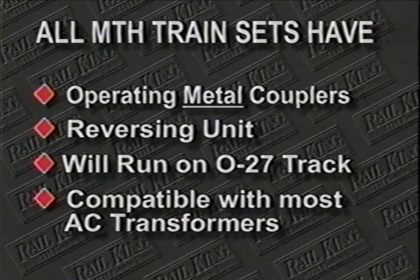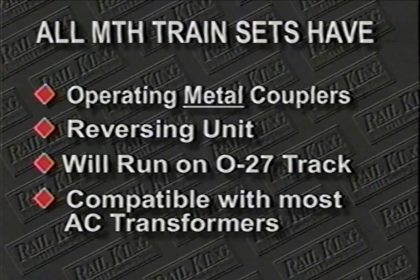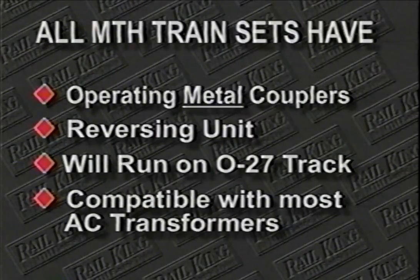More conservative passenger operators will love the Santa Fe Super Chief set, complete with three cars and powered by a dual-motored F3 diesel — probably the most recognized diesel locomotive paint scheme in the world. This set also includes our Z750 75-watt transformer, so you can add more cars at any time and still have plenty of power to pull a long train. All of our ready-to-run train sets have operating metal couplers, a reversing unit, will run on 027 track, and are compatible with most other AC transformers.